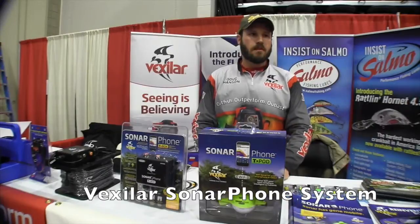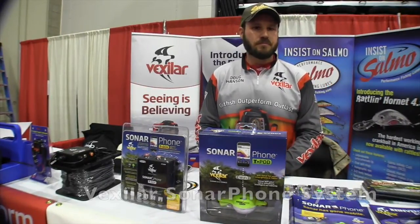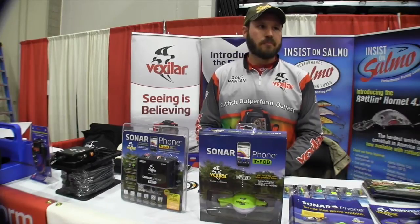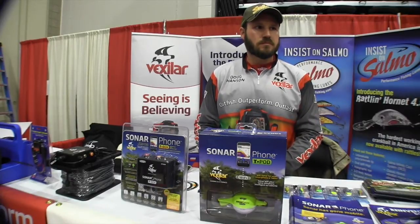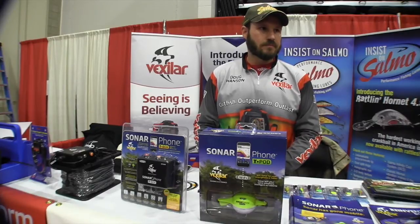This is John Young with The Weekend Sportsman. We are at the St. Cloud Sportsman Show looking at some of the cool new things. A lot of us are into our cell phones and using them for everything, and Doug here from Vexilar has got a really cool device that will work in our boats with our cell phones. Doug, tell us more about it.